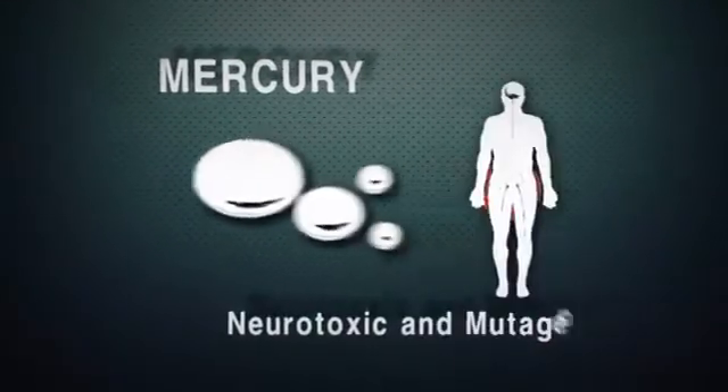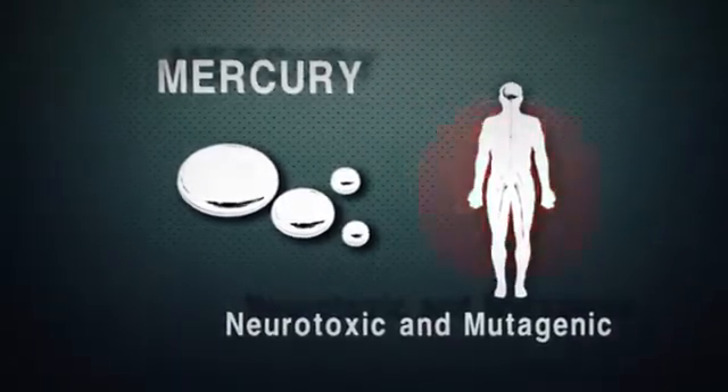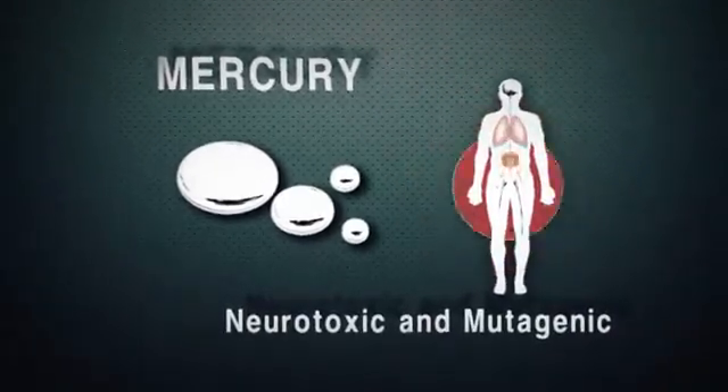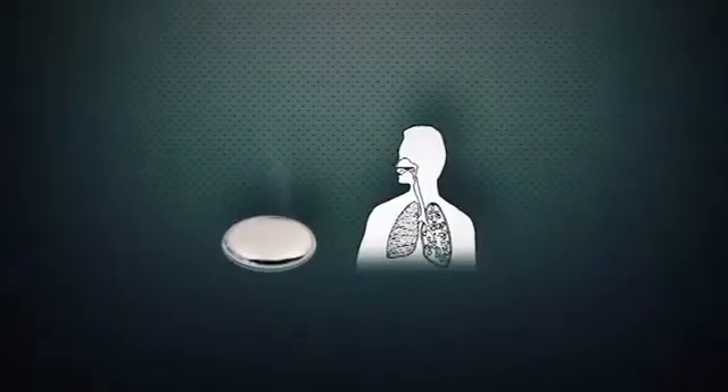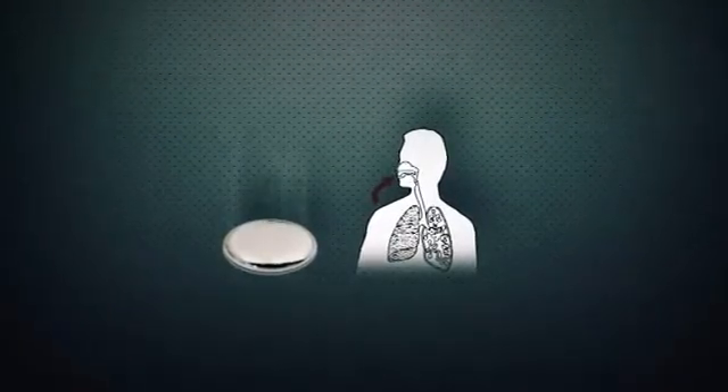Mercury is a neurotoxic, mutagenic metal that can harm the nervous system, the lungs, the kidneys, and the immune system. At room temperature, it releases vapors that, though invisible to the naked eye, can be easily breathed in.